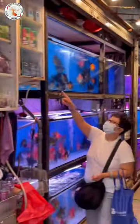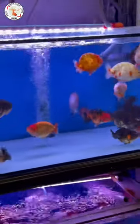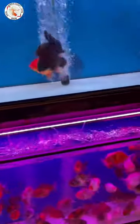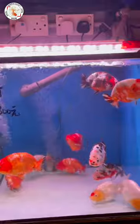So I can walk in. Wow, you can see there's a lot of fancy goldfish here. These are the ranchus, very high quality. Each tank has a lot of goldfish but all those goldfish are pretty happy. You don't see any goldfish die or have stress. You can see every fish is pretty happy.